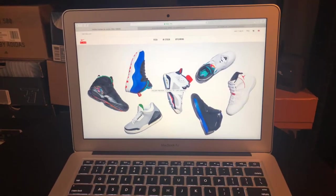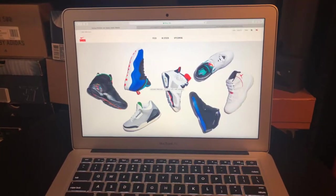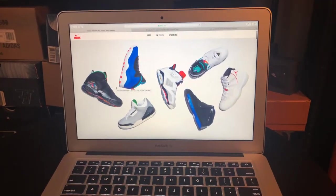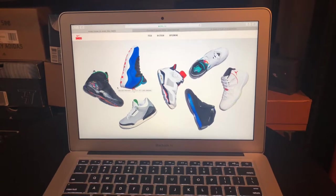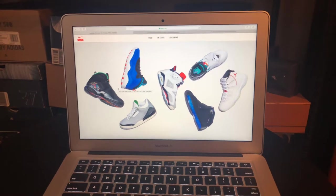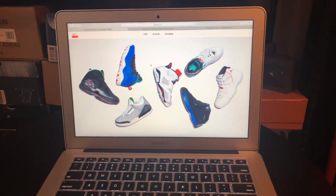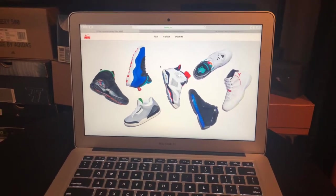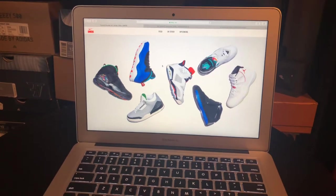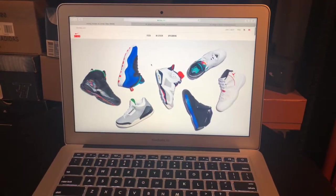This holiday preview does have some sneakers that have already been released. I'm not really sure why they did that. When I'm thinking holidays, I'm thinking Black Friday and beyond pretty much. And I know Black Friday is technically not a holiday — Thanksgiving's the actual holiday — but in the sneaker world, Black Friday is a holiday because there's always normally a pretty big release. So this is what we're going to take a look at, on the sneakers app under the holiday preview.